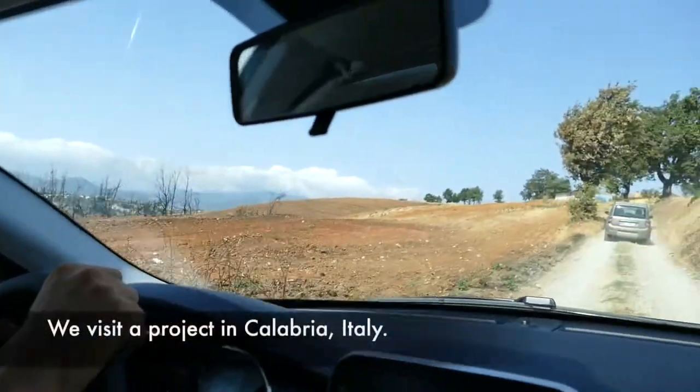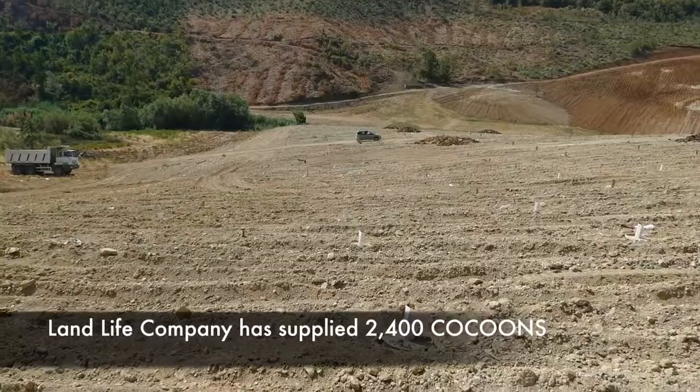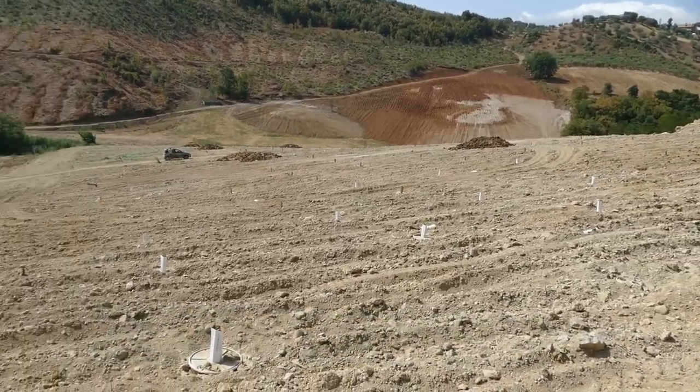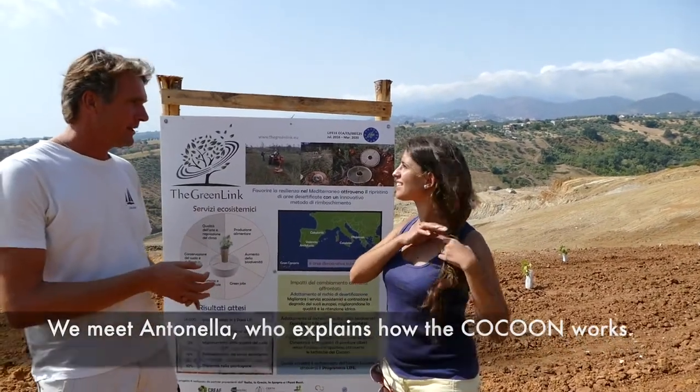We visit a project in Calabria, Italy. Landlife Company has supplied 2,400 cocoons to plant fig, pomegranate and olive trees on barren land. We meet Antonella, who explains how the cocoon works.